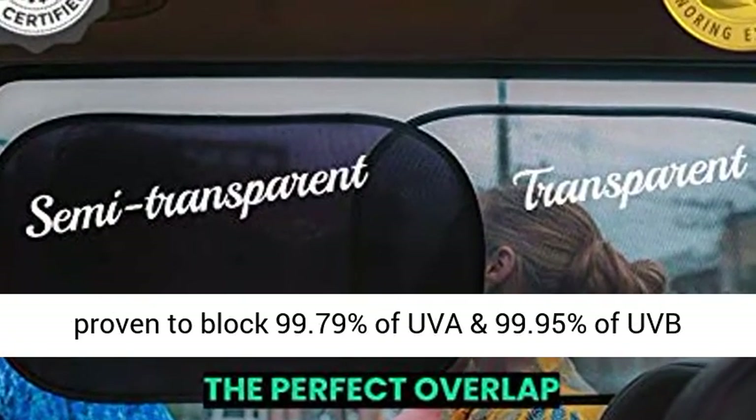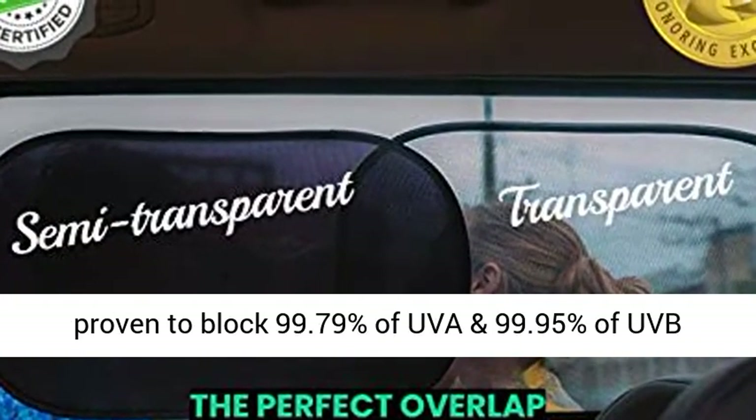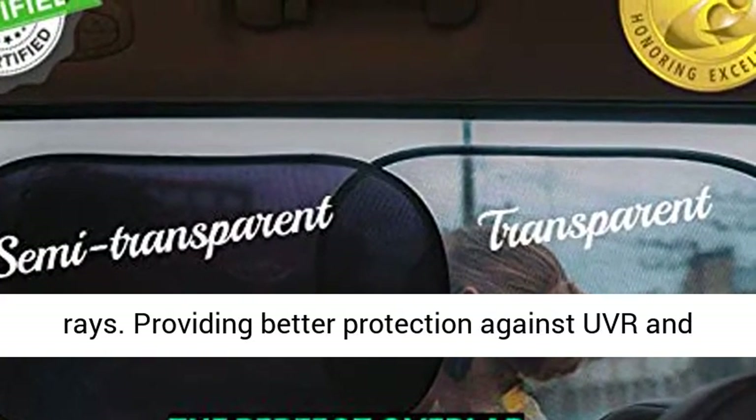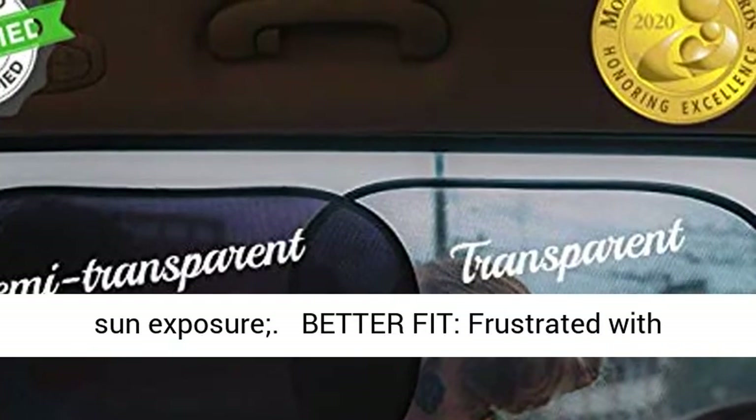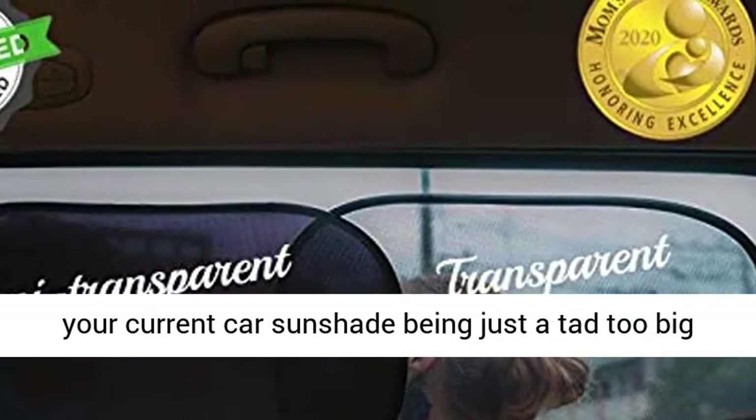Certified — the only certified window sunshade in the market, proven to block 99.79% of UVA and 99.95% of UVB rays, providing better protection against UVR and sun exposure.